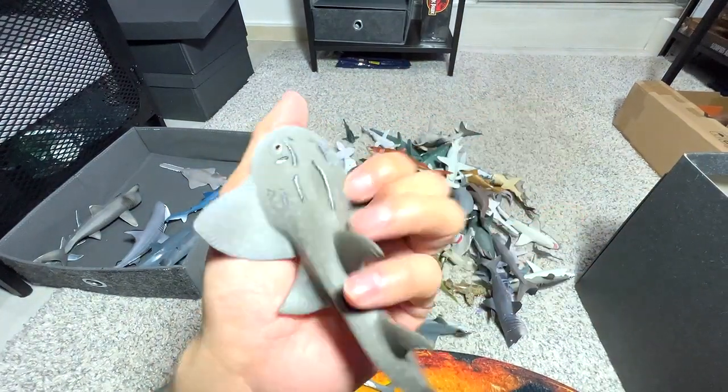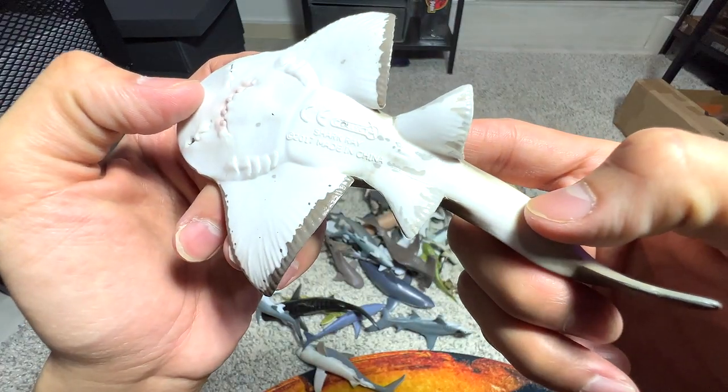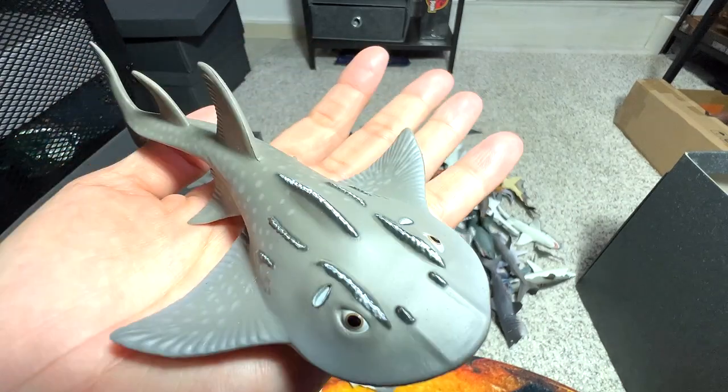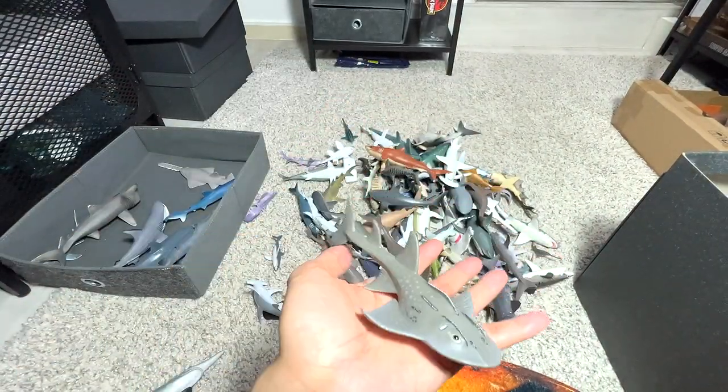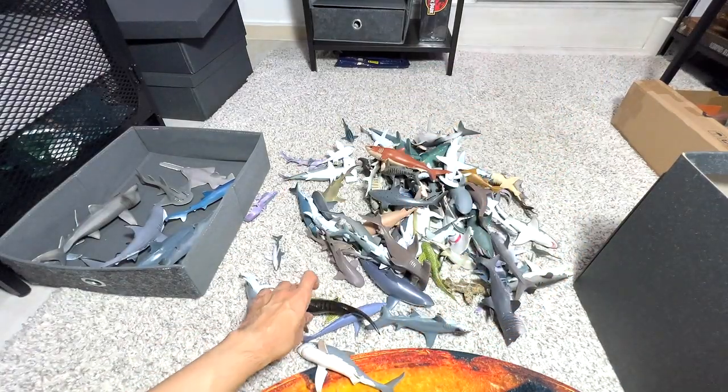This is a Shark Ray, if I'm not wrong. Let's have a look — yep, Shark Ray from CollectA, 2017, so it's five years old. I think Shark Ray is actually... I'm not too sure, I can't remember. So if you guys know, comment down below.